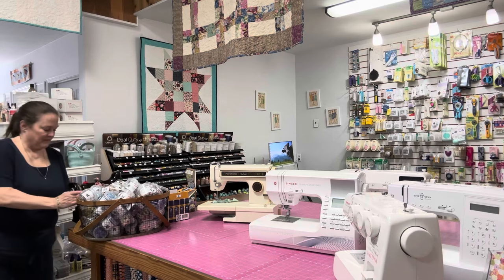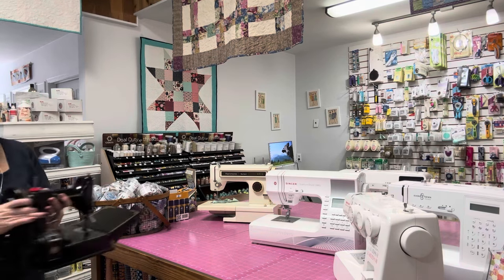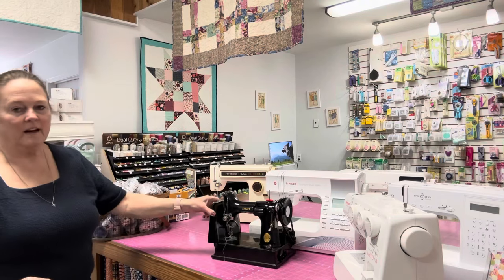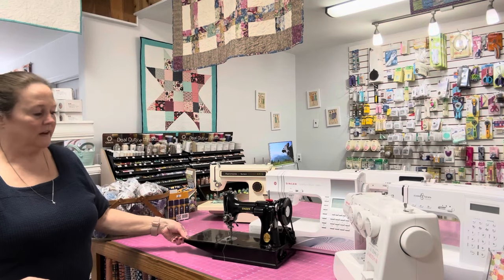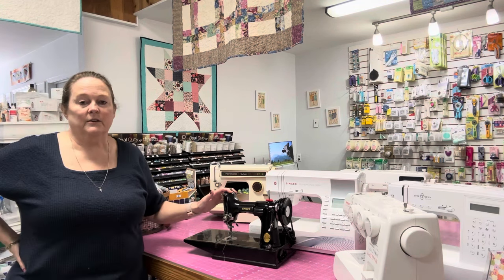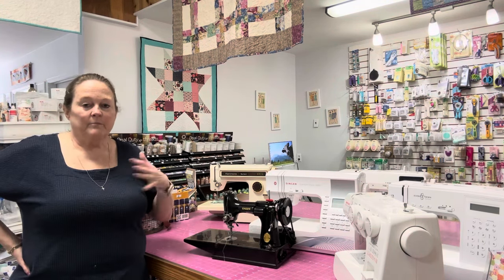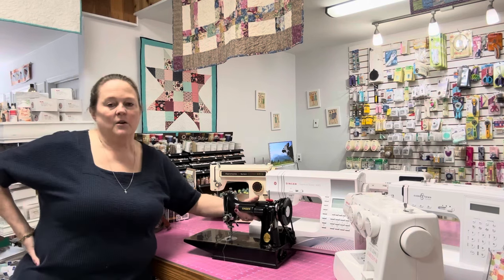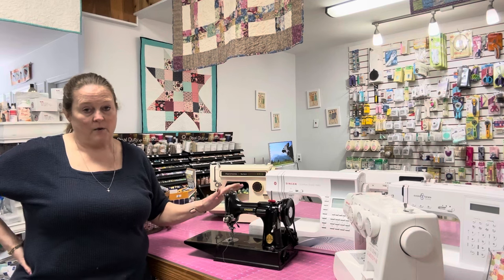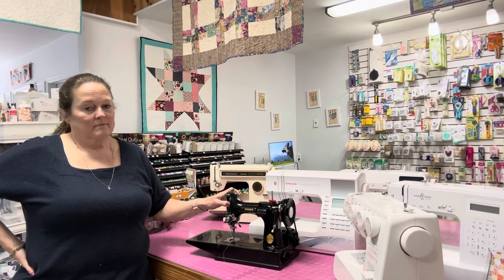This machine is a Singer Featherweight. I love this machine. These are machines that a lot of quilters travel with to quilt guilds and sewing bees with friends, because they're so lightweight and they're very, very good sewing machines.